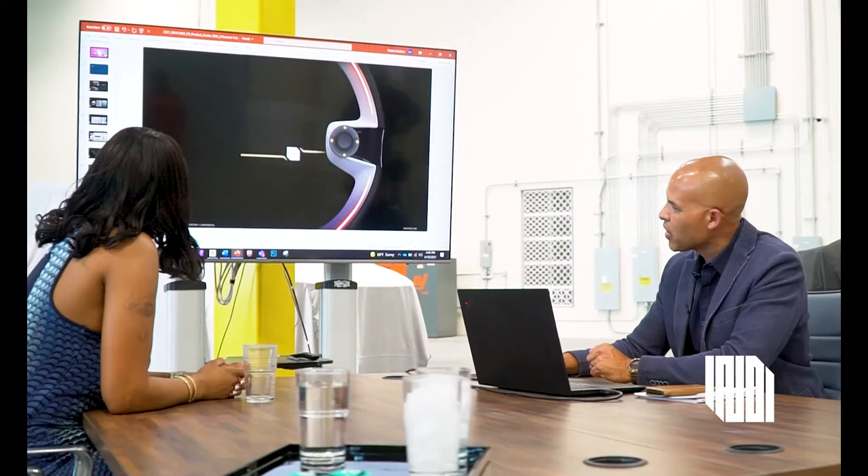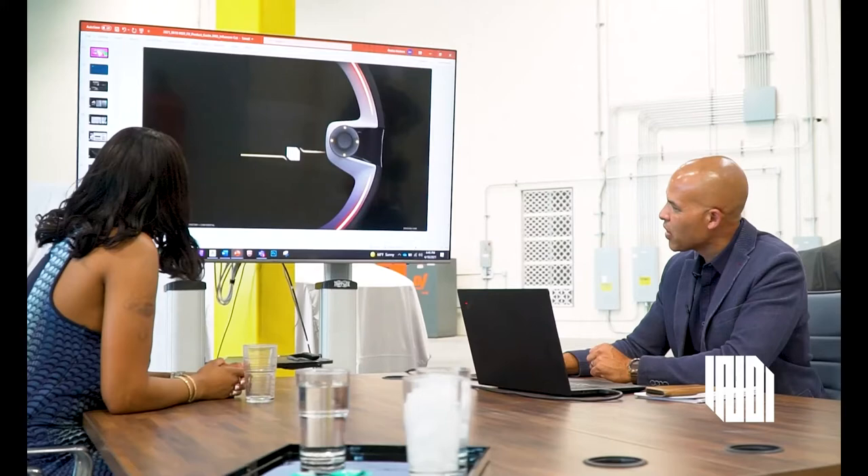I am a godmother to so many children, so to be able to have them in the car and create memories — it is nice. I absolutely love this car.